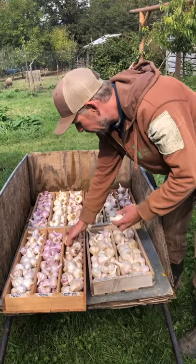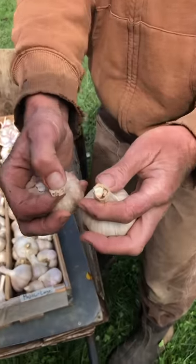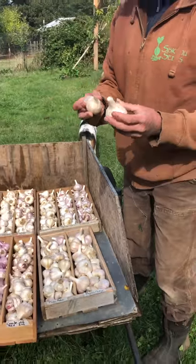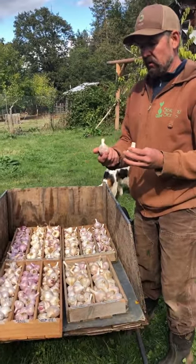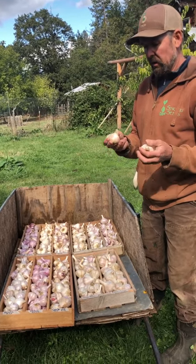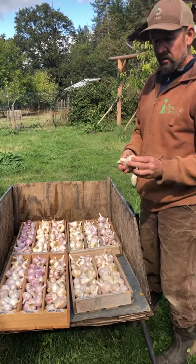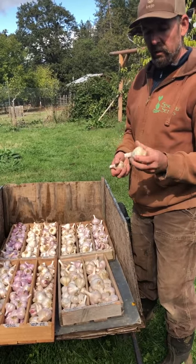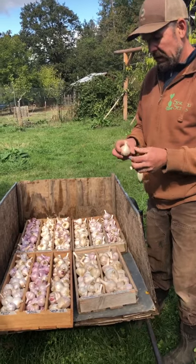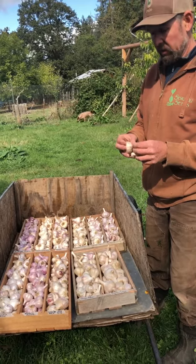Another hardneck type — these are from the Basque region of Spain. You can see this one didn't produce a stiff neck, whereas this one did. This is adapted to the Pyrenees Mountains, so we're right about at the same latitude. This is a fairly mild flavored garlic, and where it really shines is it will store about 12 months. This is called Creole Red, and it also grows well in southern latitudes like Southern California or Florida.